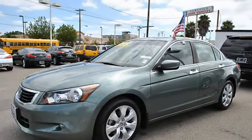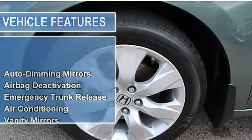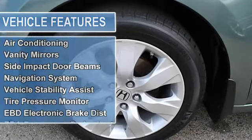Air conditioning, vanity mirrors, side impact door beams, navigation system, vehicle stability assist, tire pressure monitor.